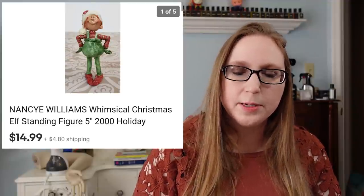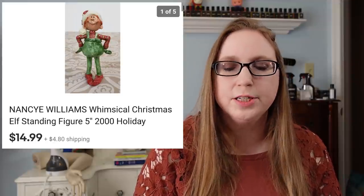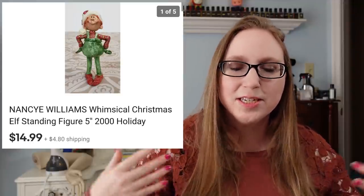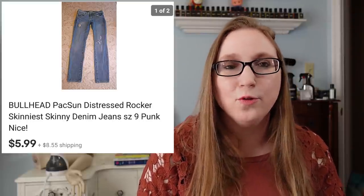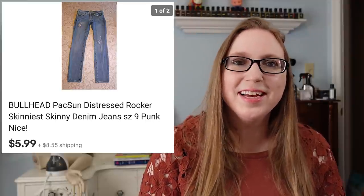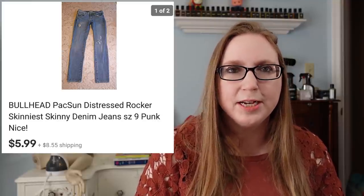Next was a little ceramic elf figure, and it was so cute. It was signed by someone named Nancy Williams. This sold for $14.99 and I got this at a fill-a-bag rummage sale, so I paid less than a dollar for it. I was just really drawn to it — I thought it was so cute and whimsical looking, stuff that I really like. Again, the next item was a piece of clothing that nobody wanted and I just wanted out of my house. It was a pair of Bullhead jeans that also sold for $5.99. I would not repurchase that brand. They probably came from a fill-a-bag rummage sale or yard sale, so no more than a dollar spent.